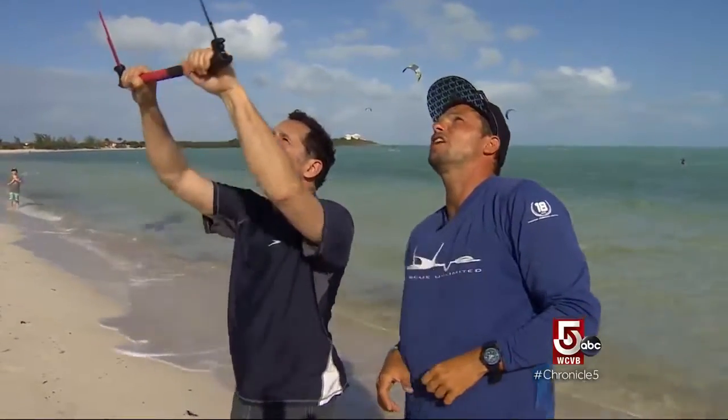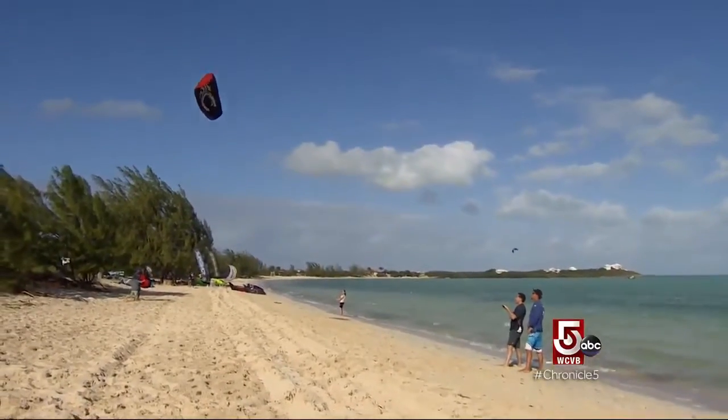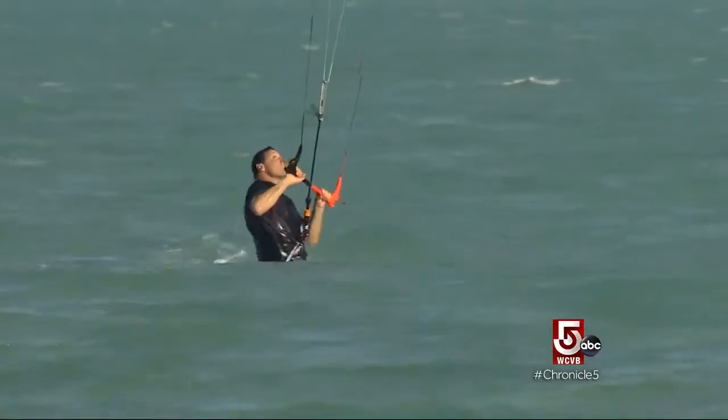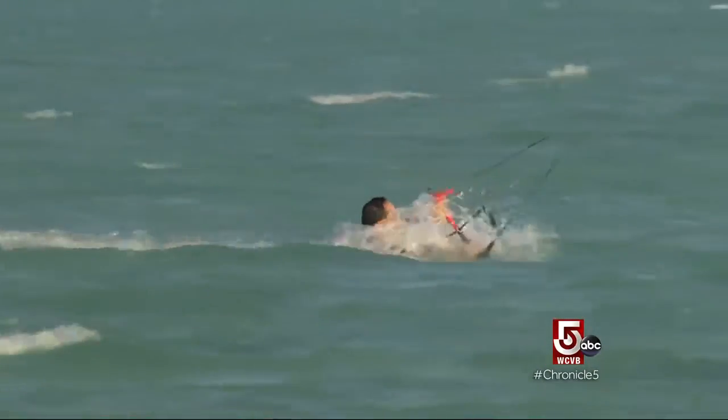And pull gently on the right and keep on pulling, and on the left and keep on pulling. After about two hours, I'm ready to try without the board. Just as well — not as easy as it looks.